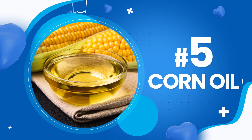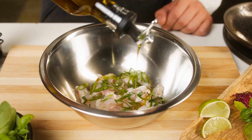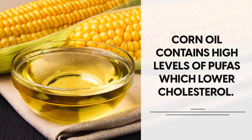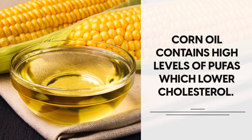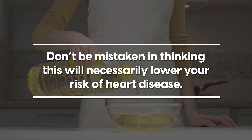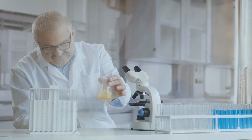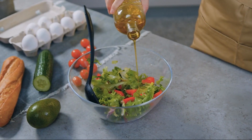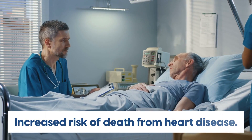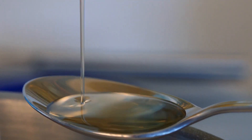Number 5: Corn oil. Corn oil is one of the most popular vegetable oils and is used in a wide range of products, from salad dressings to margarine. Corn oil contains high levels of polyunsaturated fatty acids, PUFAs, which lower cholesterol. But don't be mistaken in thinking this will necessarily lower your risk of heart disease. In fact, a 1965 study found that participants given corn oil successfully lowered their cholesterol, but had an increased risk of death from heart disease.